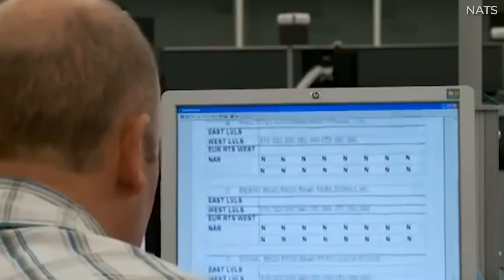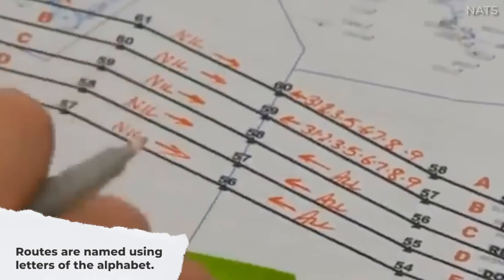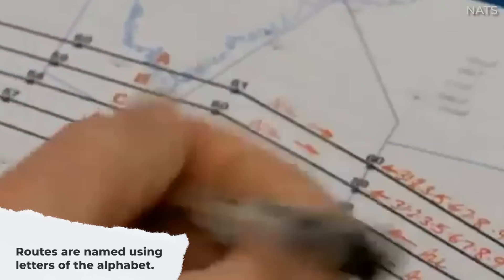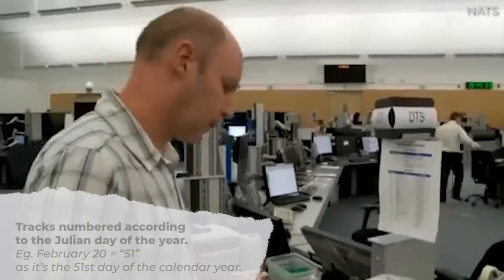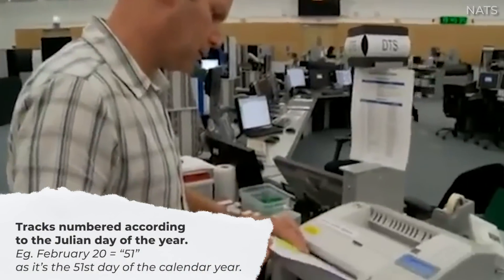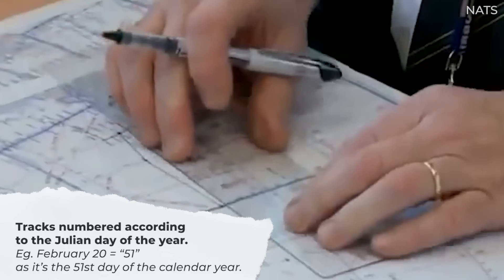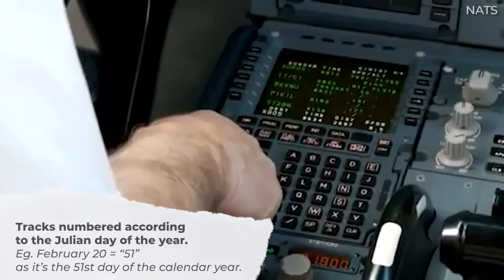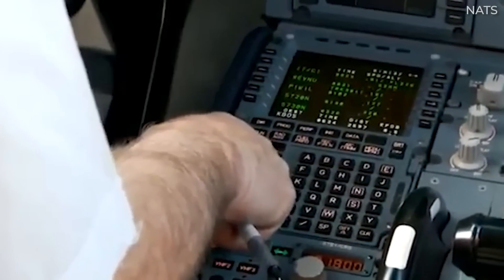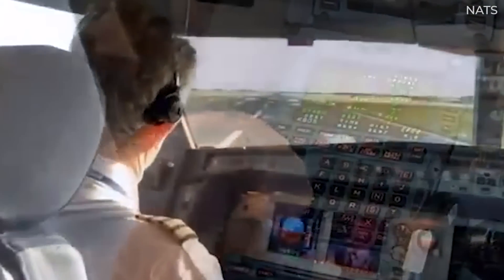The headwind is less severe towards the polar latitudes. The route names are simply monikers with letters, and pilots ensure that the track they're assigned matches the track letter used to load the flight plan. In addition, the named tracks are numbered according to the Julian day of the year. For example, tracks published for February 20th would have 51 assigned to them, since it's the 51st day of the calendar year. This number is significant since the local date differs by four to five hours on both ends of the tracks.